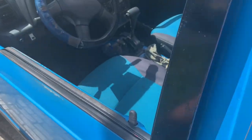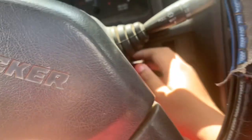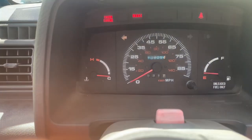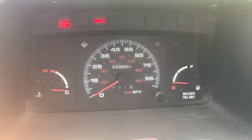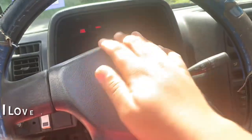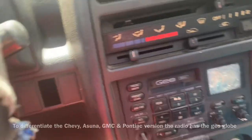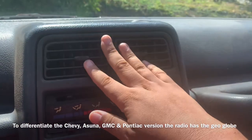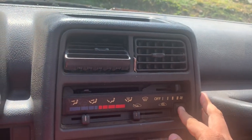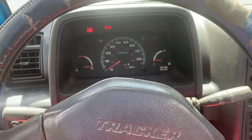Let's go to the driver seat. Here is the gauge cluster — not too much. Some of these models have a tachometer. The AC sort of works; there are just some minor issues with it. This car is powered by a 1.6-liter four-cylinder that makes 80 horsepower.